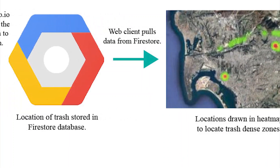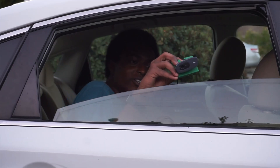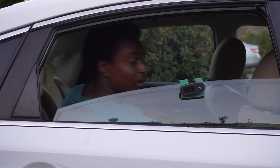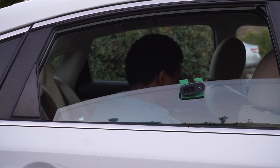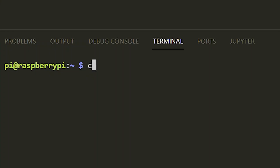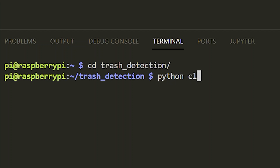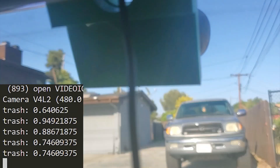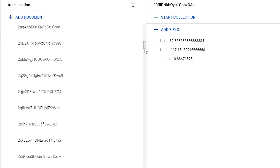Now let's go test it out! The camera hooks onto the window, and the Raspberry Pi plugs into the car power supply. To start it, we have to run this Python script that stays on as we drive around. And we've done it — we're collecting data on trash!